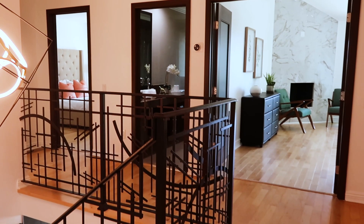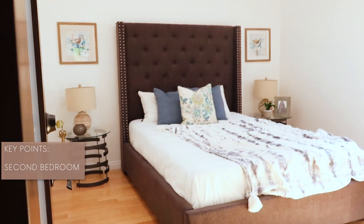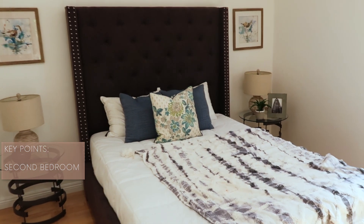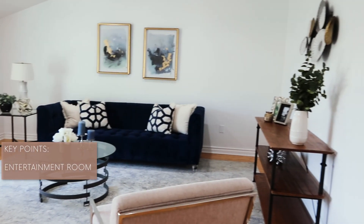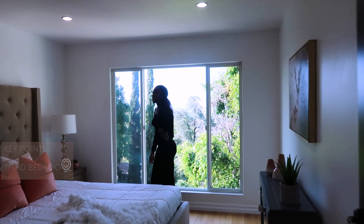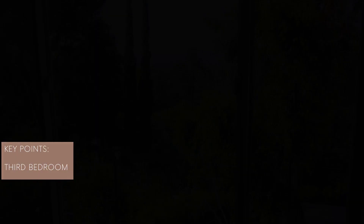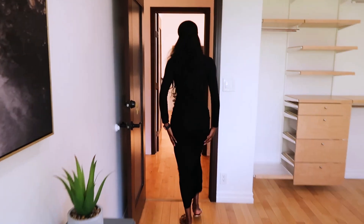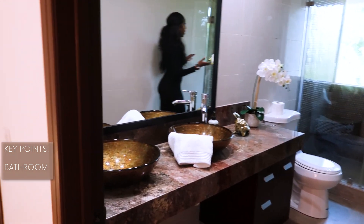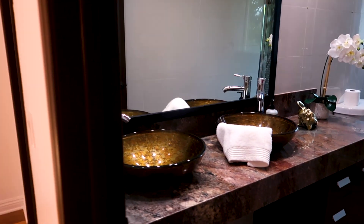So we're going to show you guys the other bedroom. And from this bedroom you can get a better view into the garden as well. And then last but not least, we have the bathroom. You have two sinks in here as well, and then you have a massive shower.